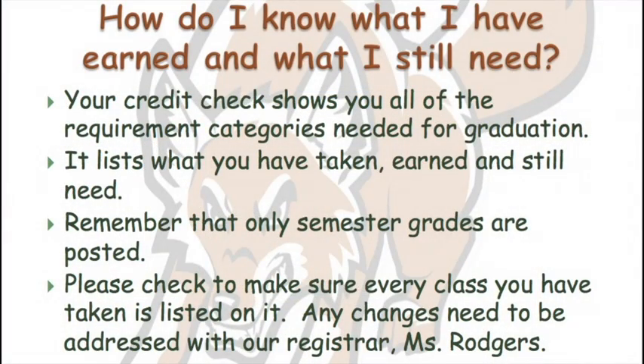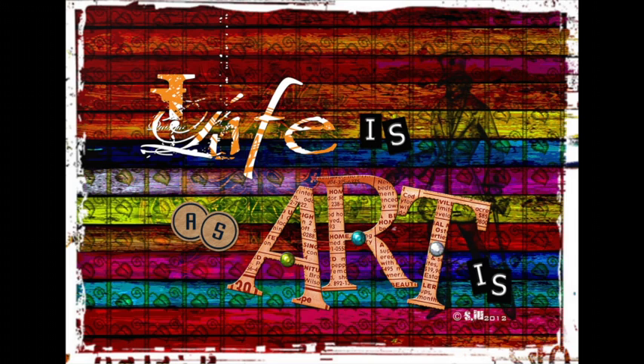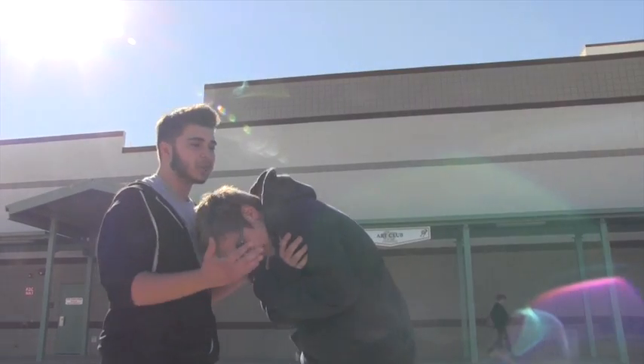So where do we find out how many credits we have? Your credit check shows you all the requirement categories needed for graduation — what you have taken, earned, and what you still need. Remember that only semester grades are posted. Please check to make sure every class you have taken is listed, and any changes need to be addressed with our Registrar, Mrs. Rogers. Just be sure that you take care of your fine art credit, elective credit, English credit, mathematics credit, physical education credit, science credit, and social studies credit.